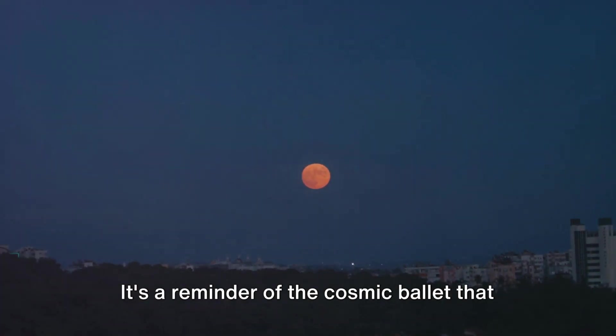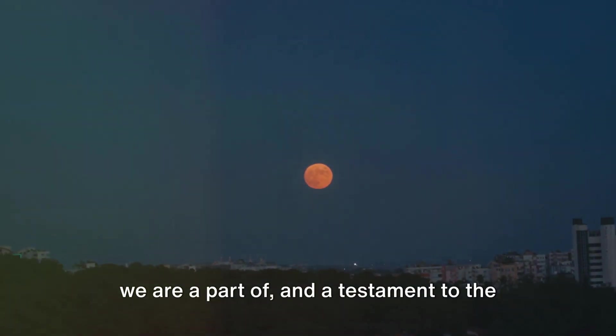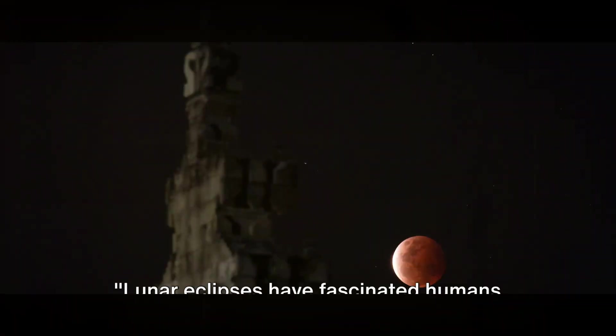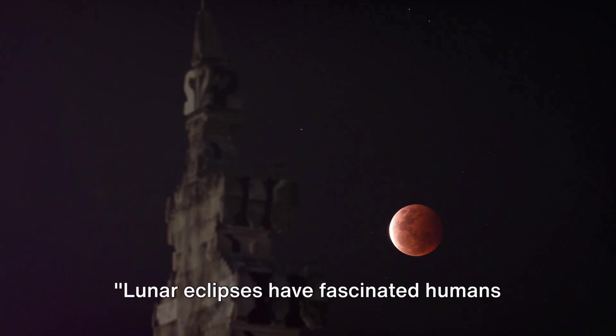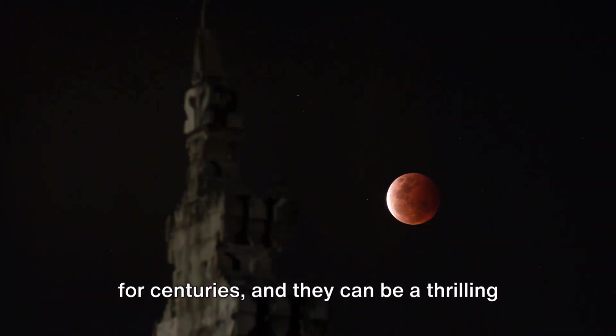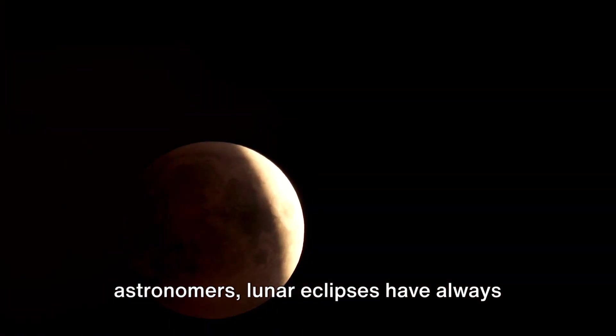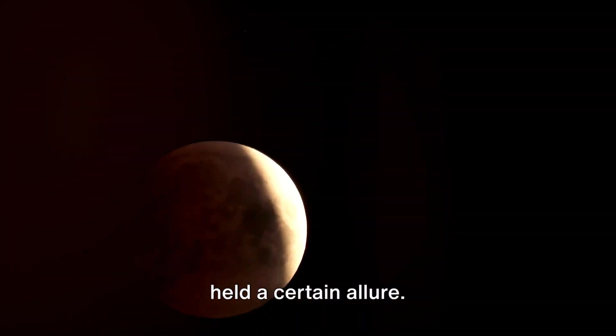It's a reminder of the cosmic ballet that we are a part of, and a testament to the marvels of the universe that never cease to astound us. Lunar eclipses have fascinated humans for centuries and can be a thrilling event for stargazers today. From ancient civilizations to modern-day astronomers, lunar eclipses have always held a certain allure.